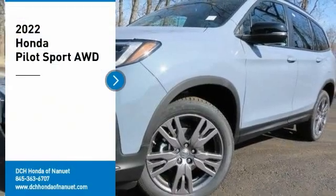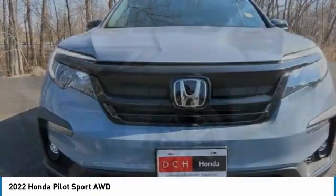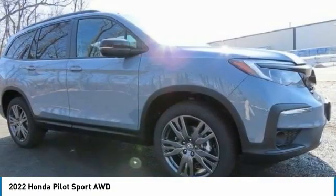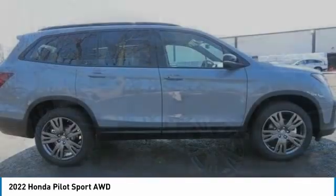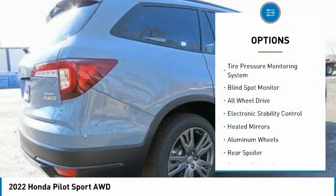Stop by and take a look at the 2022 Honda Pilot: Optimal Utility, Indulgent Interior, Powerful Performer. You'll be ready for almost anything in the Honda Pilot. Here are some of this vehicle's great options.